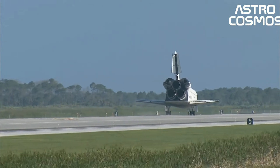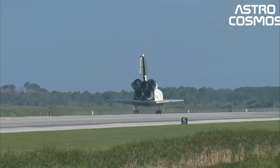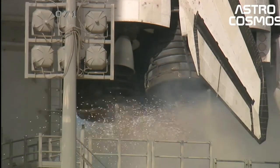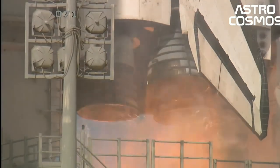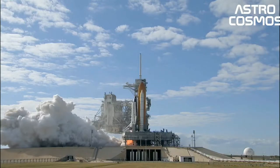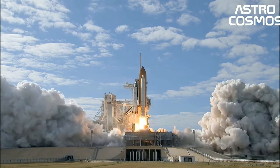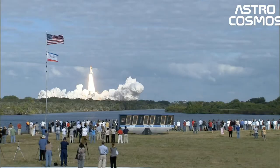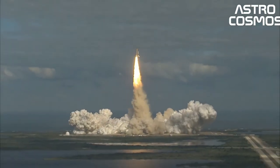Space Shuttle components include the orbiter vehicle with three clustered Rocketdyne RS-25 main engines, a pair of recoverable solid rocket boosters, SRBs, and the expendable external tank, ET, containing liquid hydrogen and liquid oxygen. The Space Shuttle was launched vertically, like a conventional rocket, with the two SRBs operating in parallel with the orbiter's three main engines, which were fueled from the ET.